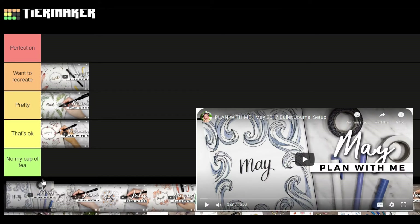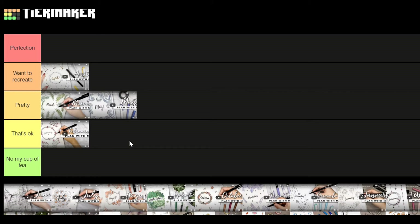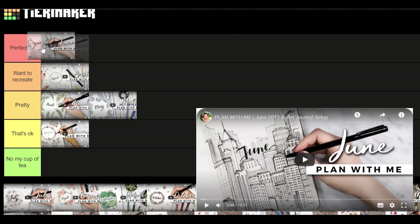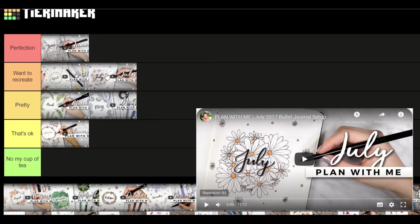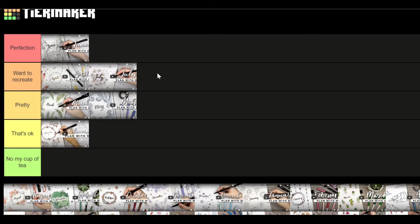June 2017 I'm gonna put in 'perfection.' I really want to do this theme — it's a city landscape with buildings. When I was younger I used to doodle buildings on my school notebooks, and I really wanted to go to New York so I was always thinking about skyscrapers. I really love this theme; it's black and white with a touch of grey. July is a flower daisies theme so I'm gonna put this one in 'want to recreate' — I've already done some themes with this type of flower, not in my own bullet journal but in ones I sell.